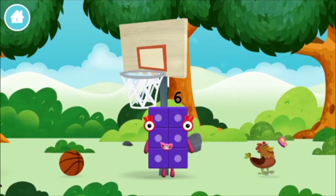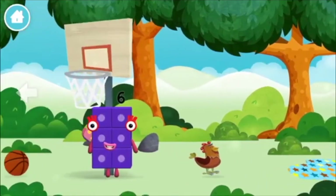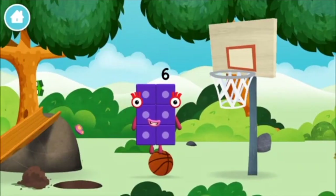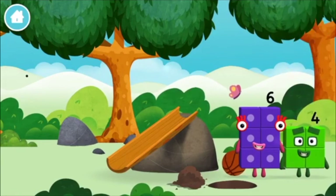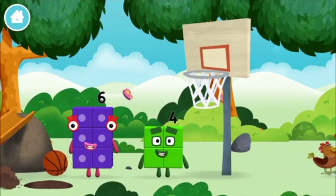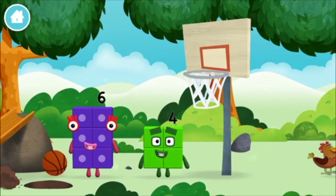Let's roll! A basketball! Which number block did you find? I am four — have we met the four? I am six in the mix!